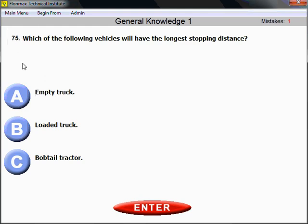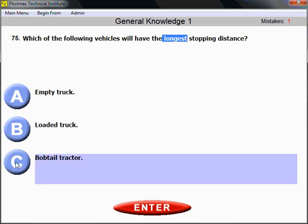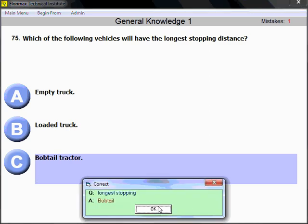Question number 75: Which of the following vehicles will have the longest stopping distance — an empty truck, a loaded truck, or a bobtail tractor? The correct answer is C — bobtail tractor. The bobtail tractor is the lightest and is not hooked to a trailer. Its suspension system is designed to work under a heavy load, so when not hooked to a trailer, you cannot use the full power of your brakes. That's why the bobtail tractor has the longest stopping distance.